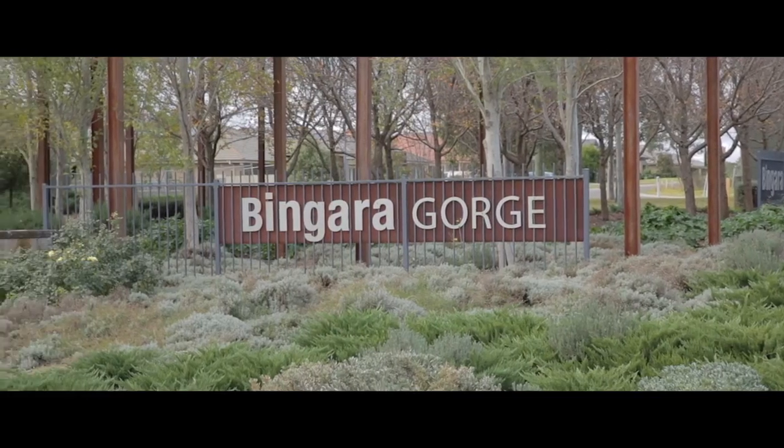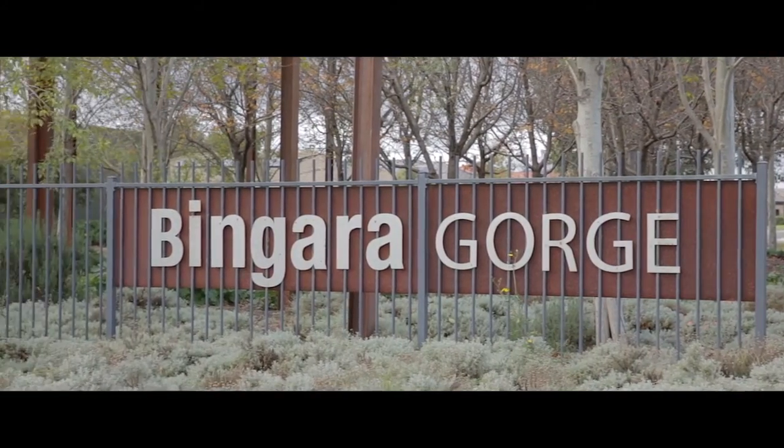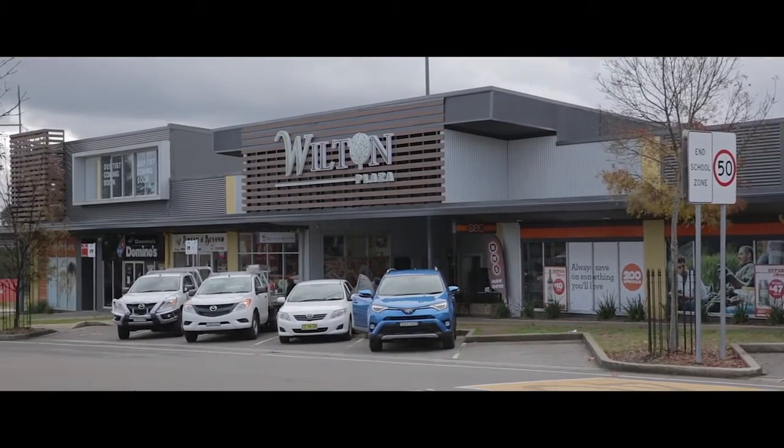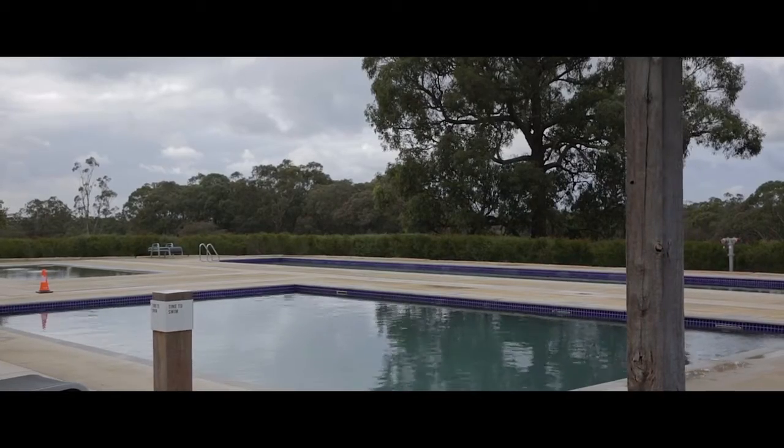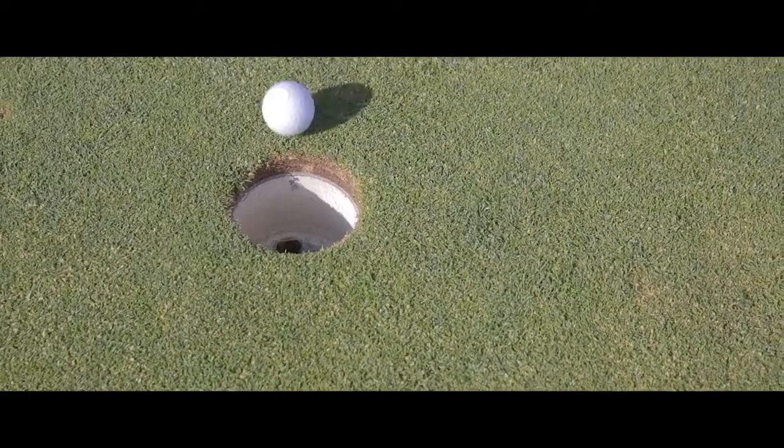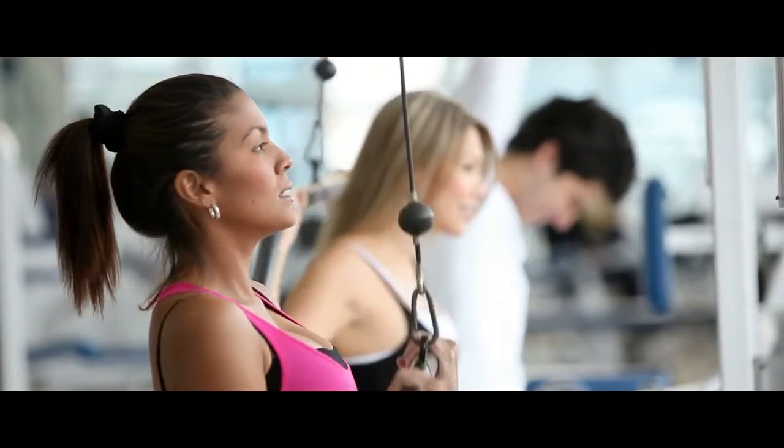Bingara Gorge has a fantastic lifestyle — it really brings the city into Wilton with its own cafes, restaurants, and retail shops. You've got tennis courts, swimming pools, a golf course and a gymnasium, yet you get the best of country living, surrounded by open space and uninterrupted picturesque views. You've simply got the cosmopolitan lifestyle without all the hustle and bustle.